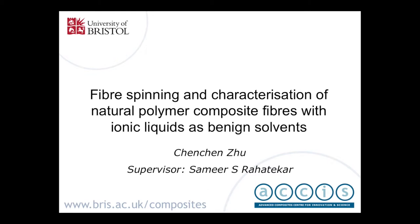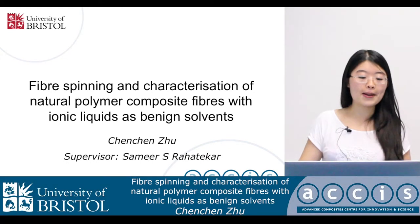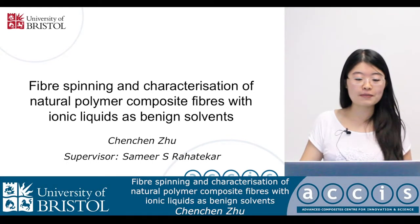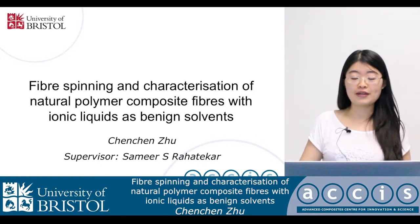Hello, everyone. My name is Chen Chen Zhu. I'm a PhD student in ASIS, the Composite Center in University of Bristol. My topic is about fiber spinning and characterization of natural polymer composite fibers with ionic liquids as benign solvents. I'm supervised by Dr. Samir Rahatka.